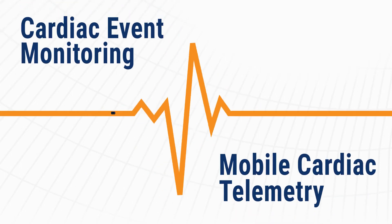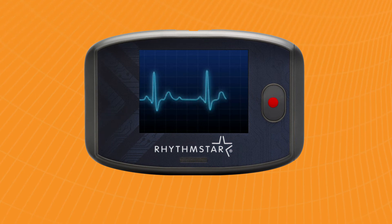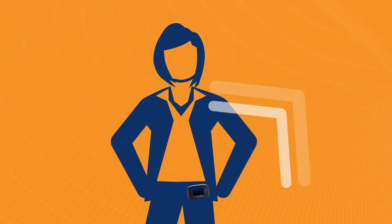Featuring an onboard cellular radio and small, lightweight design, RhythmStar is easy for patients to use and for staff to maintain. Patients continuously stream their heartbeats over the cellular network to the cloud-based RhythmStar system.